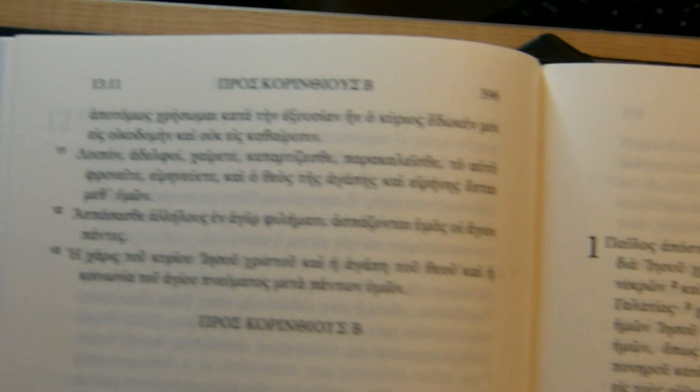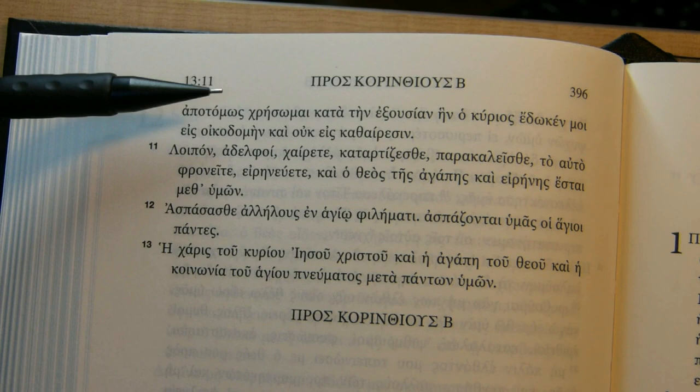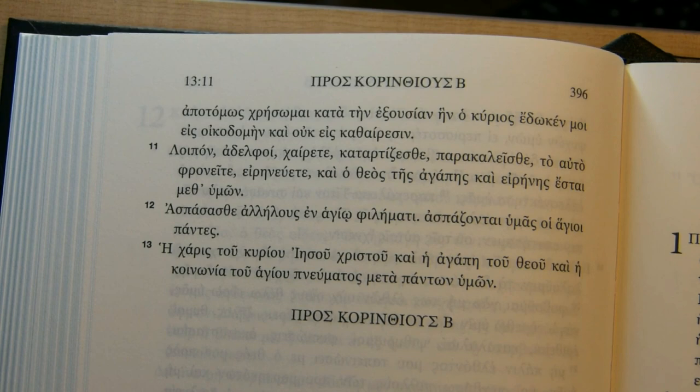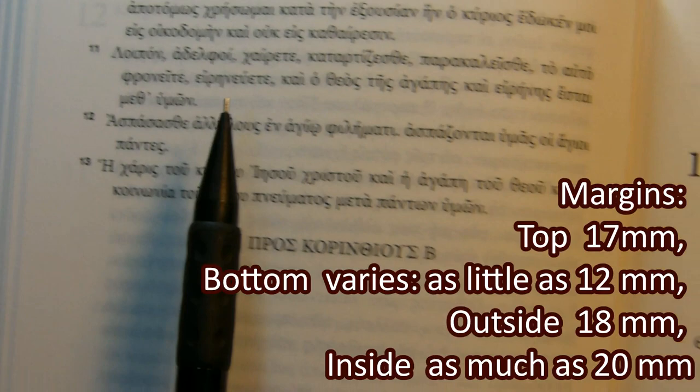Now let's talk about margins. Books of the New Testament always seem to start on their own pages. From the top of the text upward is about 17 millimeters. At the bottom it varies — I've seen it as small as 12 millimeters, depending on how much apparatus is on the page. The outside margin is about 18 millimeters, and on the inside it can be as much as 20 millimeters.